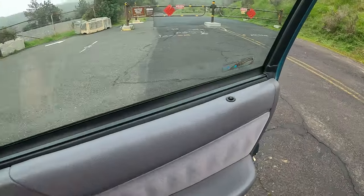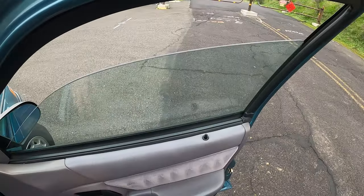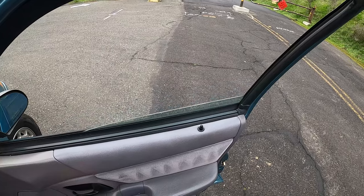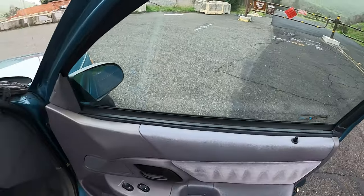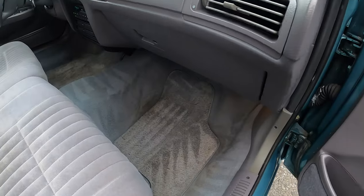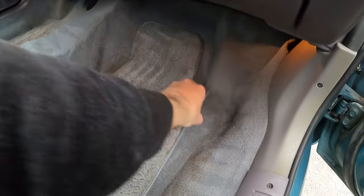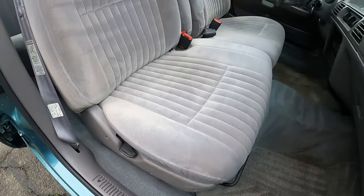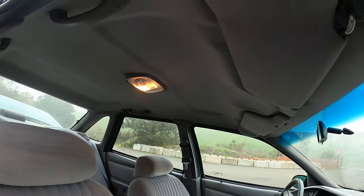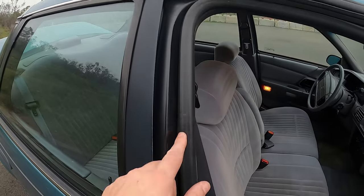All in all, super clean. Locks all work, windows all work. There's some light staining on the carpet in a couple of spots — I think some heavy cleaning will get that out. It's not the end of the world, just something I did notice.